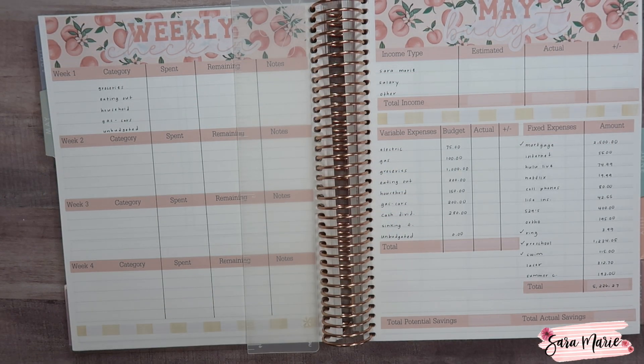Hey guys, welcome back to my channel and welcome to today's video. Today I am here to check in for the first week of May, so I'm going to be comparing what we've spent so far to what we budgeted for the month, putting together a game plan, seeing how we're doing, and making informed decisions going forward.